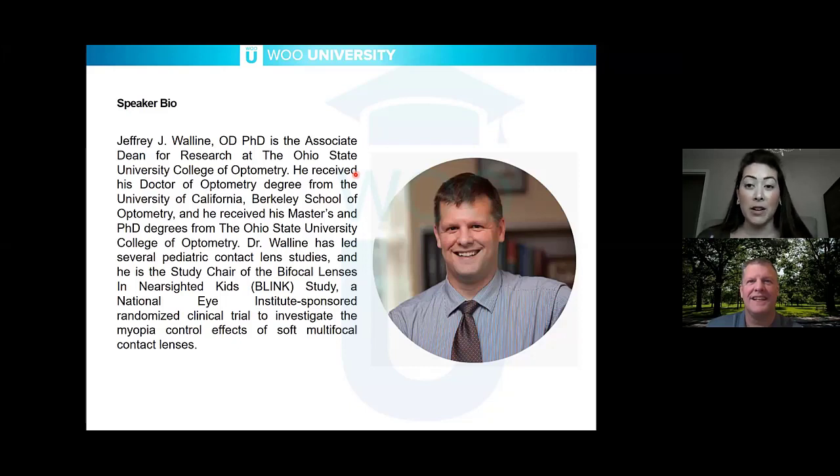This is a topic that a lot of people have requested, so you are hearing from one of the best as far as research goes. It is my pleasure to introduce Dr. Walleen.